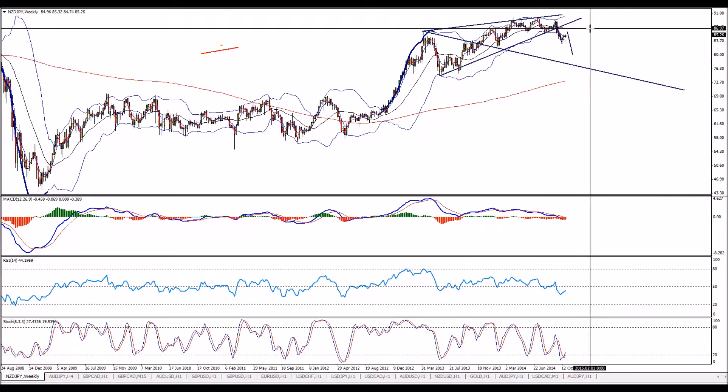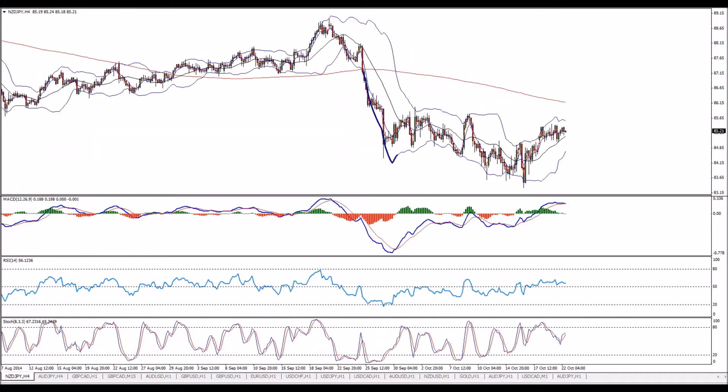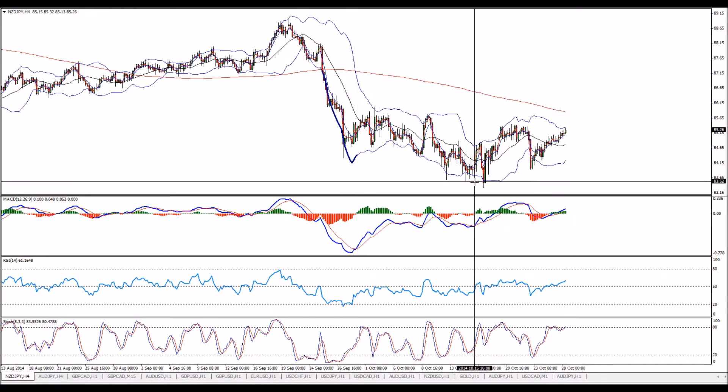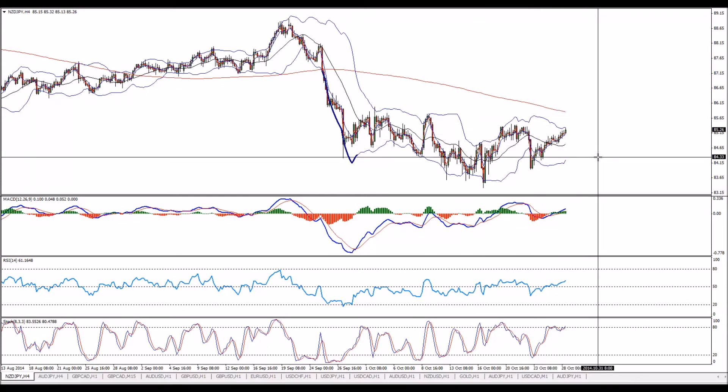All of this is relevant as long as the New Zealand pair holds below the weekly 20 MA — it looks good and goes well. We just need to get a trigger. One more important thing to pay attention to is the alternative entry: if we get this triangle on the four-hour chart breaking down, then we go for a sell with the break of this pattern.